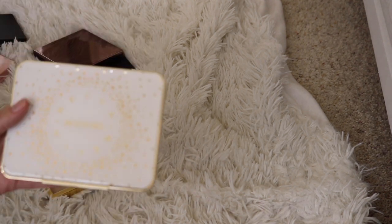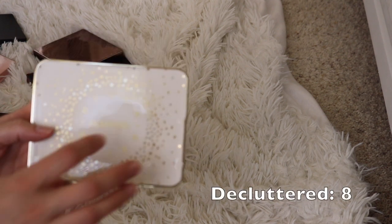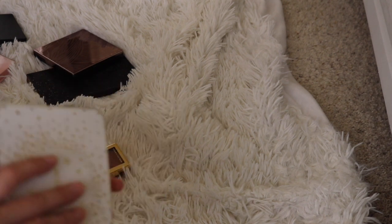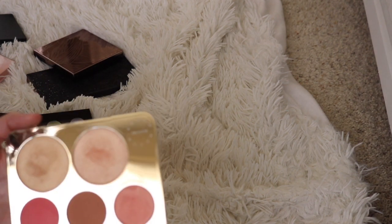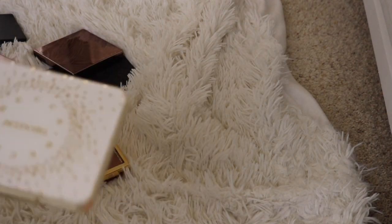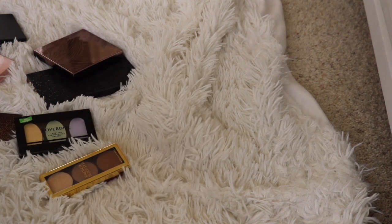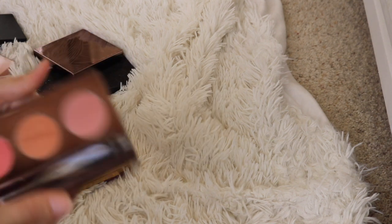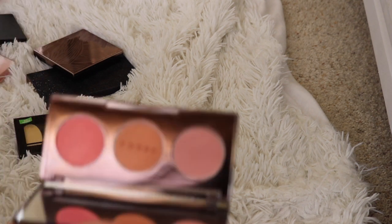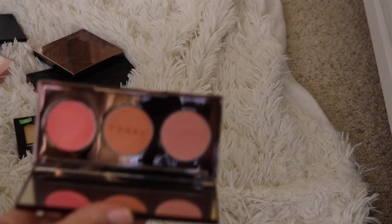Oh my gosh — I can already hear the comment section blowing up about my choice to declutter the Jaclyn Hill palette. But I just don't use it enough, and as you guys can see, it's barely been touched — maybe five or six times. I'd like to see someone who has been wanting this palette get their hands on it, so I'm putting it on my blog sale. This Becca Blush Trio, however, I do use. For some reason, with larger palettes that have too many products, I forget to pull them out. But this one with just three beautiful blushes I will keep — I love the Becca blush formula.